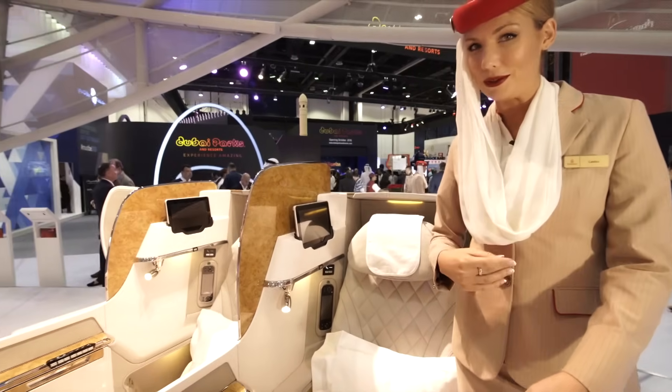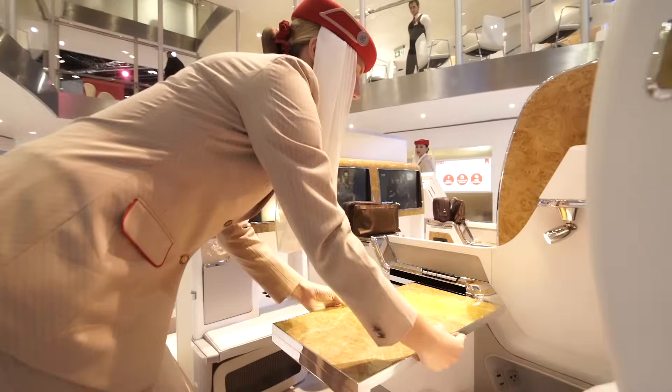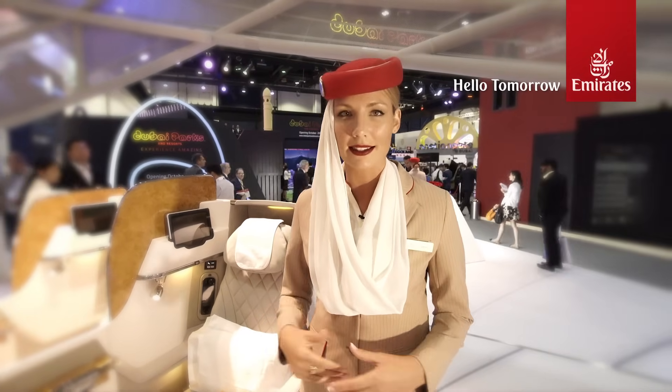We've also extended our personal tray table. We're all very excited about our new business class Boeing 777. We hope our customers enjoy the product as well as the experience.